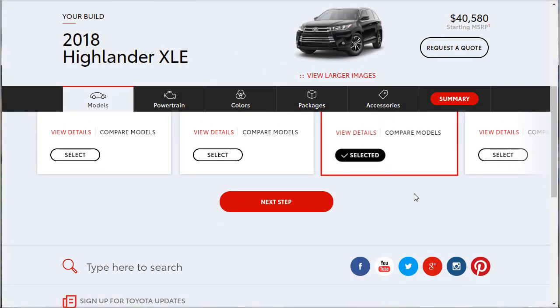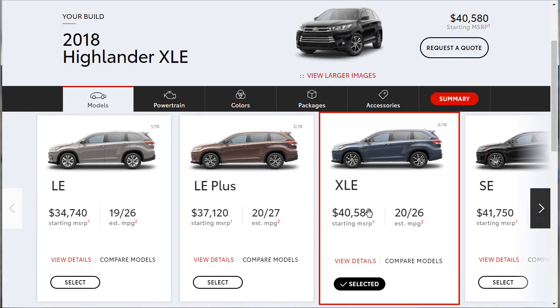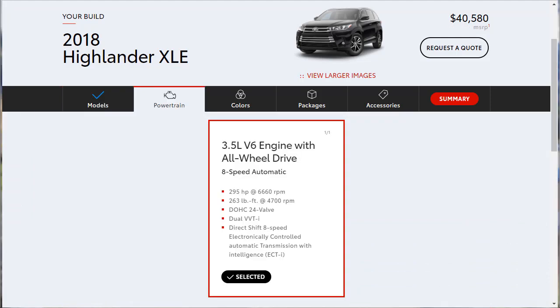Now we're on the build and price page with the XLE selected, starting at $40,580. The only engine option is the 3.5-liter V6 with all-wheel drive — eight-speed transmission, 295 horsepower, 263 lb-ft of torque, 24-valve engine with an eight-speed electronically controlled automatic transmission.